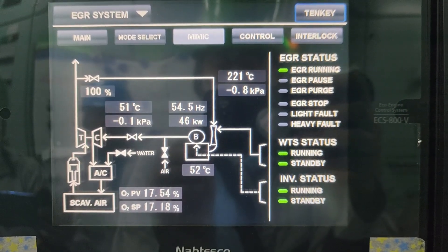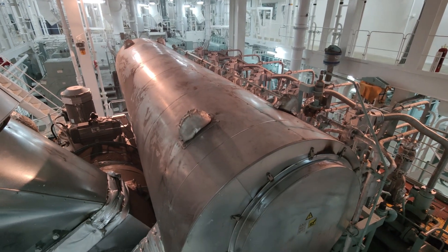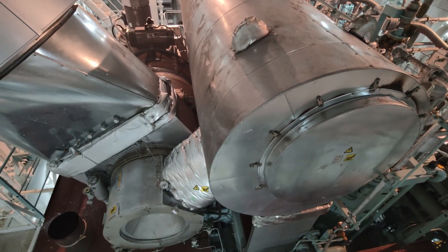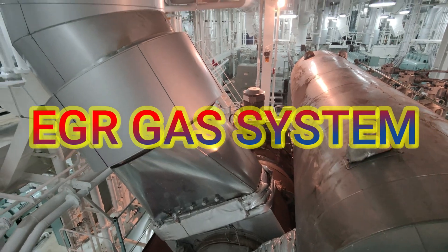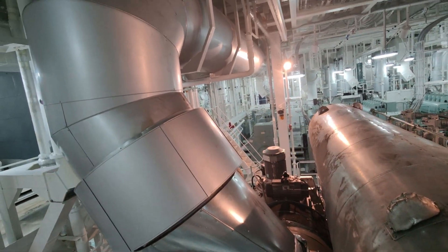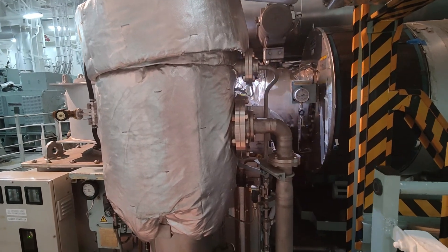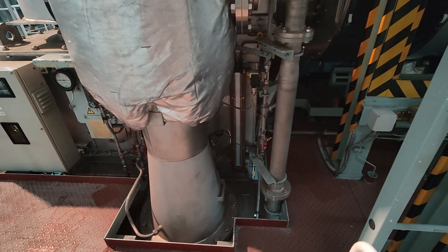In the low-pressure EGR, the exhaust gas from the engine is also called the EGR gas. This excess gas is normally composed of CO2, SOx, and other gases. About 20% of this EGR gas is cleaned, cooled, and recirculated. This 20% of EGR gas will pass through the EGR inlet valve going to the EGR scrubber. The EGR scrubber washes the soot and cools down the EGR gas. During the scrubbing process, part of the SOx is dissolved and removed.